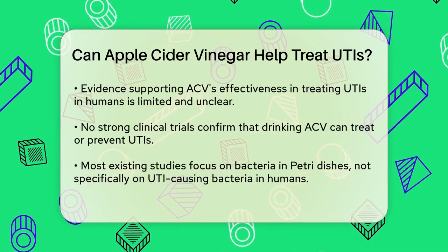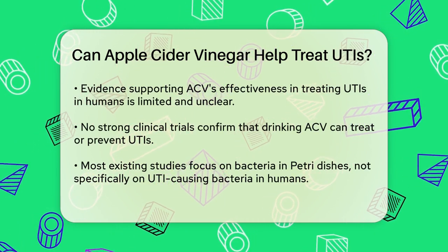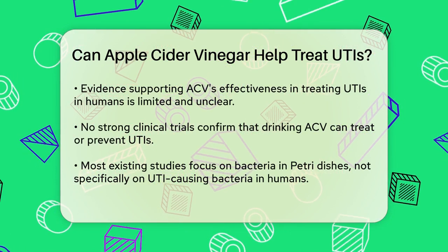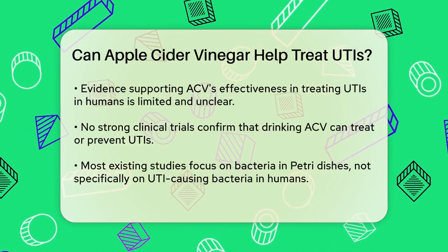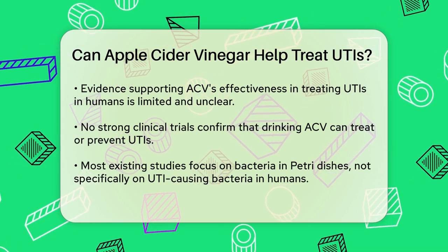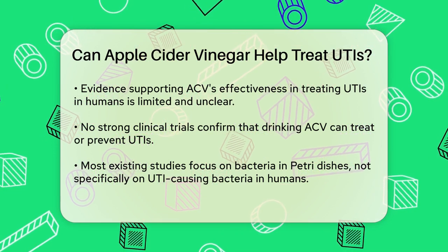However, when it comes to treating UTIs in humans, the evidence is not as clear-cut. There are no robust clinical trials that prove drinking apple cider vinegar can effectively treat or prevent UTIs. The studies that do exist were conducted in petri dishes or involved other types of bacteria, not specifically those causing UTIs in people.